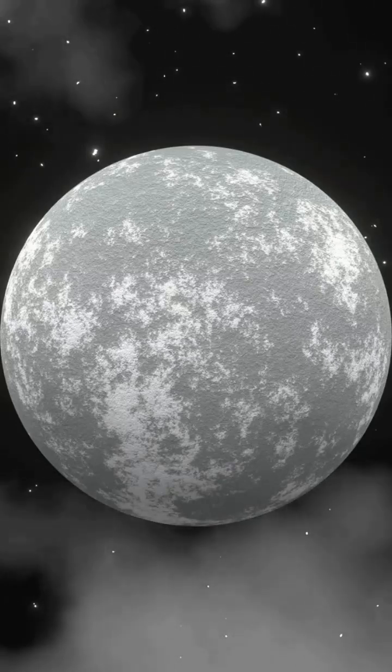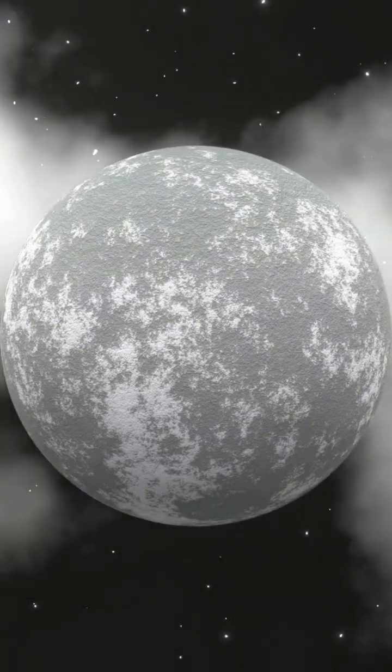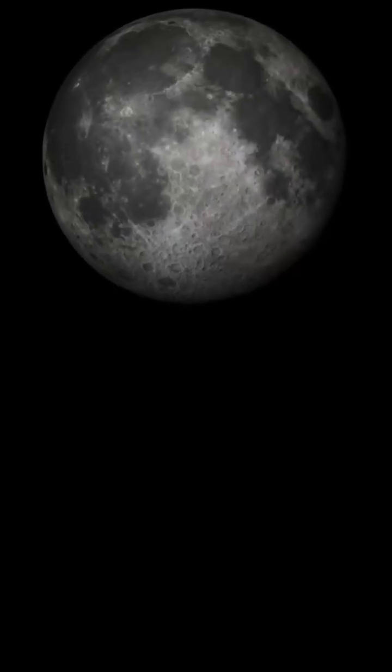First, we have the new moon, when we can't see it at all because it's hiding between Earth and the Sun. Then comes the waxing crescent, where a tiny sliver of light appears on the right side.